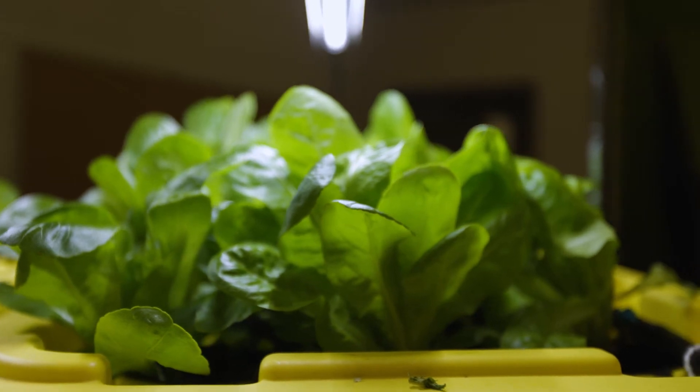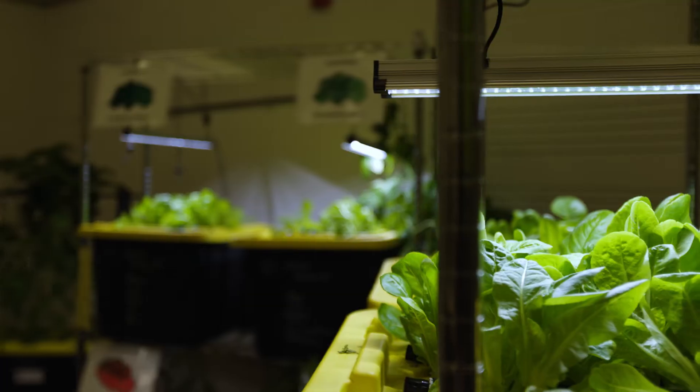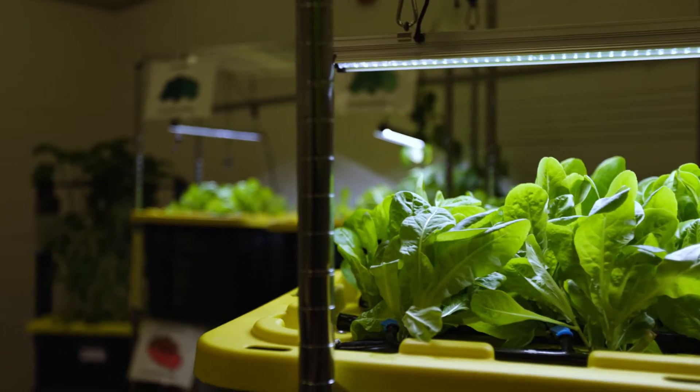The teachers and community members stop by our cafeteria all the time to snap pictures. They get invested in it. They've been eating it and supporting our club by buying the lettuce that we produce.